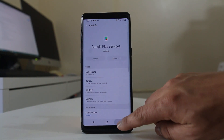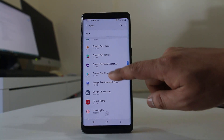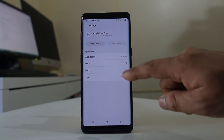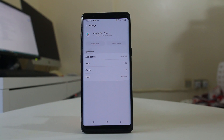Similarly, go back to Apps and go to Google Play Store. Then go to Storage, select Clear Cache, then select Clear Data and tap OK. Now cache files and data for both Google Play Services and Google Play Store have been cleared.